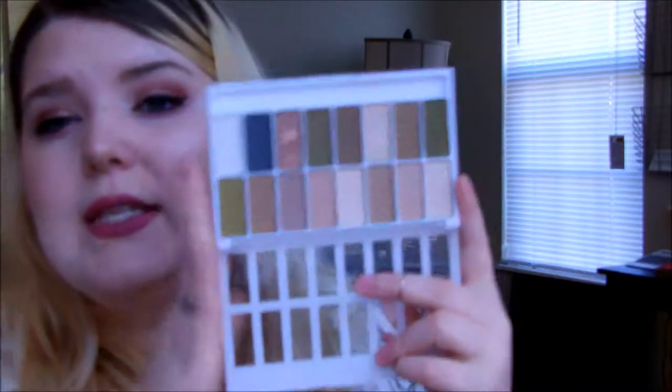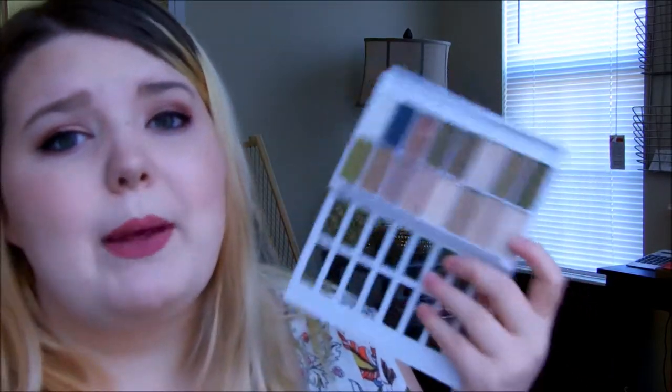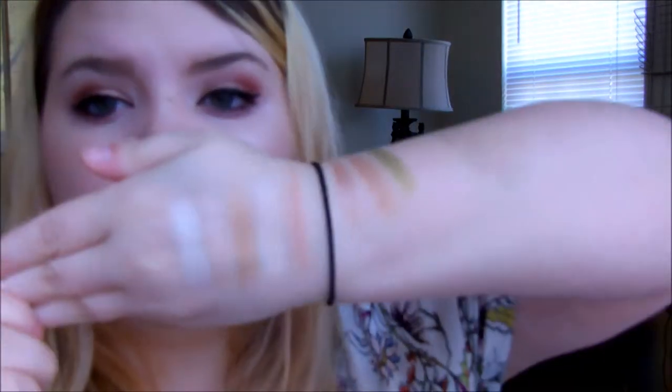The one downside I miss is the no-mirror situation. This palette was four dollars where I purchased it — I got it from Dollar General. I also saw it at Walmart for $3.44. I really want to get into the swatching because I cannot explain how awesome these shades are. This is the more neutral palette and even though some shades may not show up well on my skin tone, trust me — these are extremely pigmented eyeshadows.